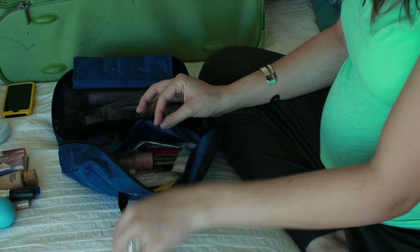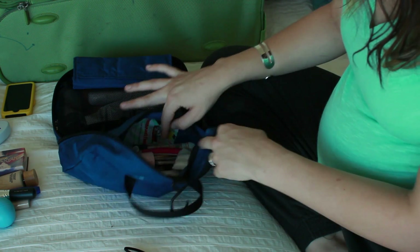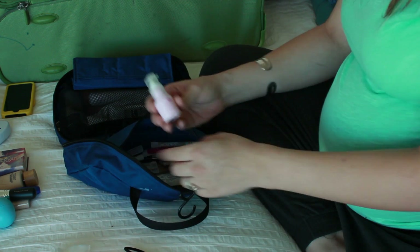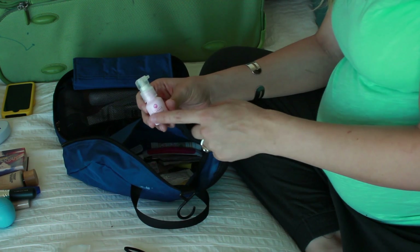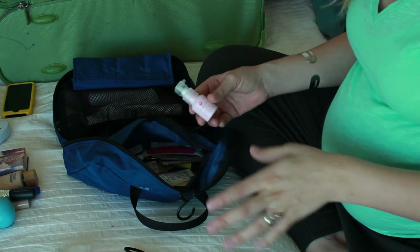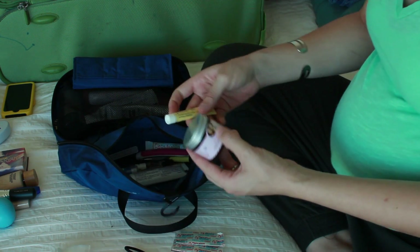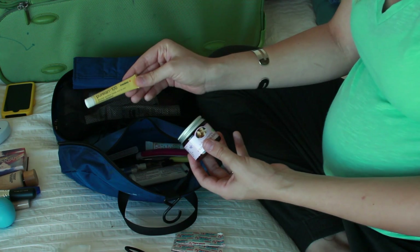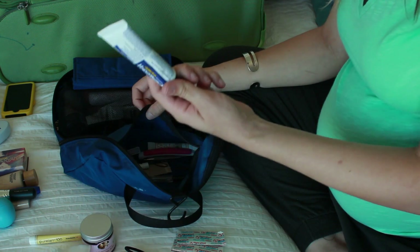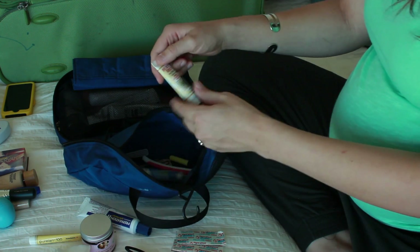I also have a hairbrush, hair ties, cotton puffs to remove makeup, and some breath mints. This is just from Origins — it's called Peace of Mind. It's minty, something I might use in labor: you apply it to your temples and it helps relax you. There are also some band-aids in here. For mommy-specific things, I have some lanolin for sore tatas from breastfeeding, and natural nipple butter from Earth Mama Angel Baby.